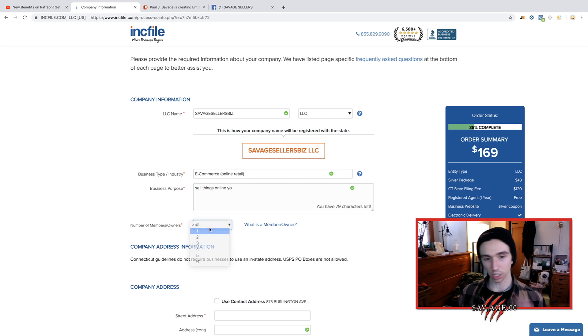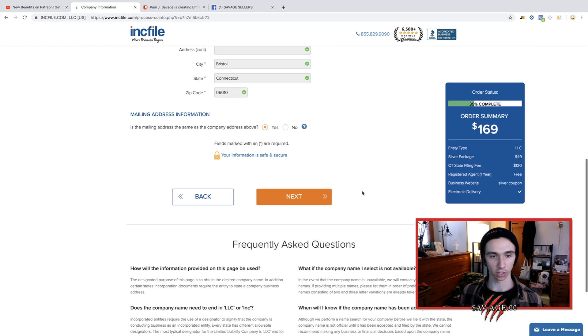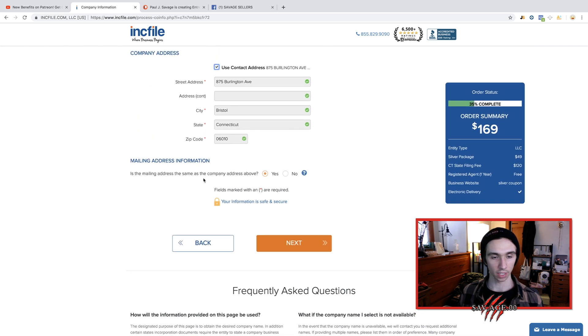Number of owners — there's only going to be one. You're going to be creating a single member LLC. Company address — you could just use your same address. In my case it's a made-up address; in your case, your real address. Mailing address information is the same as the company. Go ahead and hit next.